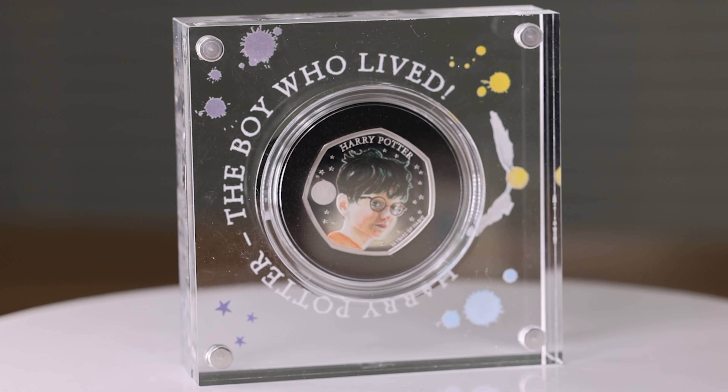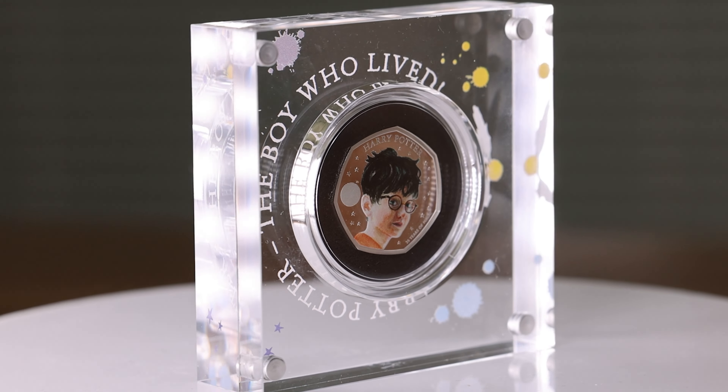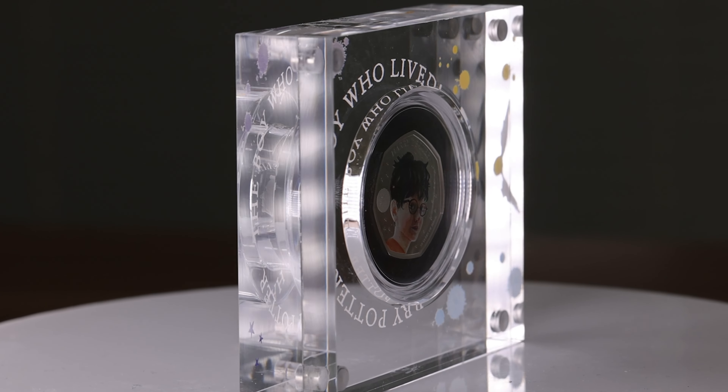These coloured 50 pence coins are the first release in the new 4 coin Harry Potter series. This coin features the wizard himself — the first time Harry Potter has ever been featured on a UK coin.